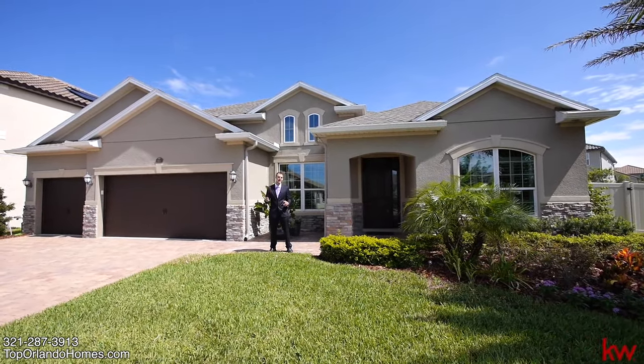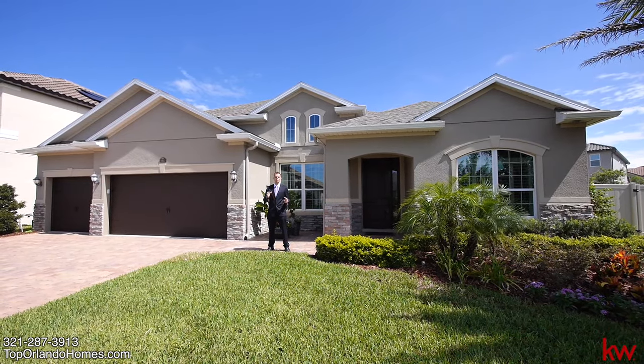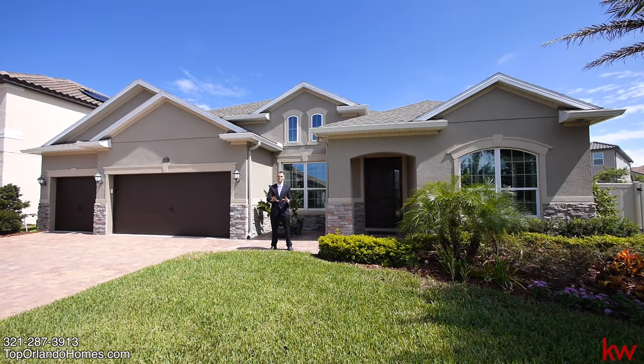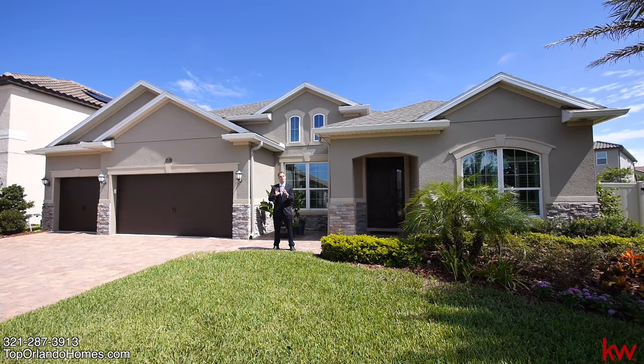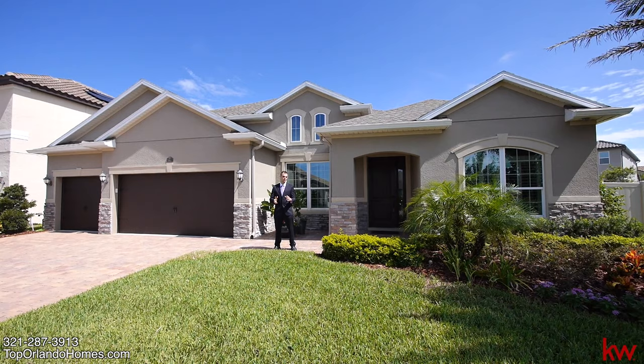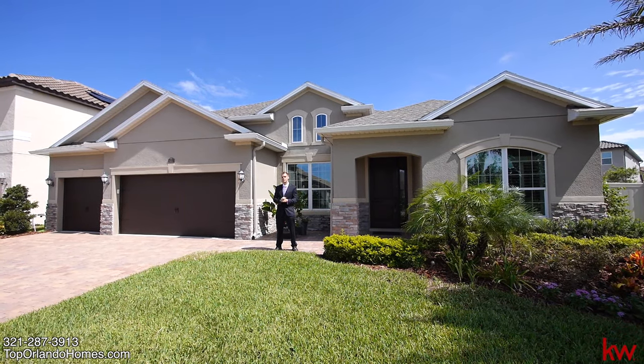We have an over 3,000 square foot home with four bedrooms, three full bathrooms, plenty of space all on the first level, and tons and tons of builder upgrades. Huge lot — you've got to come check it out in person, because the video is only going to give you a little sneak peek of it. Let's go take a look.